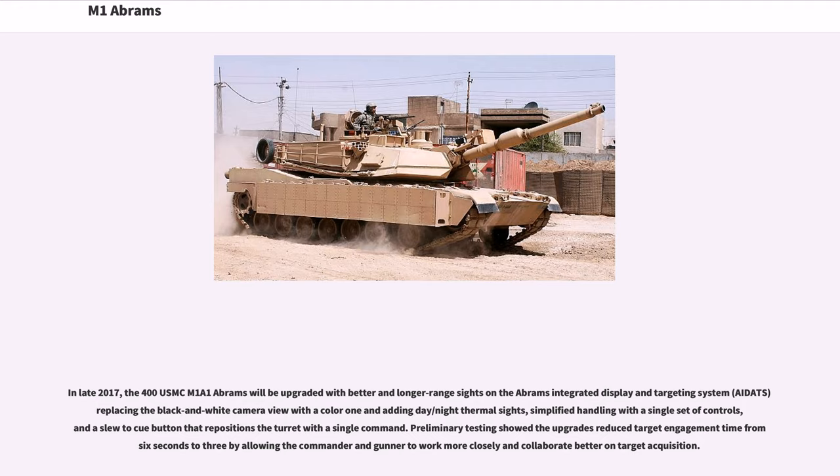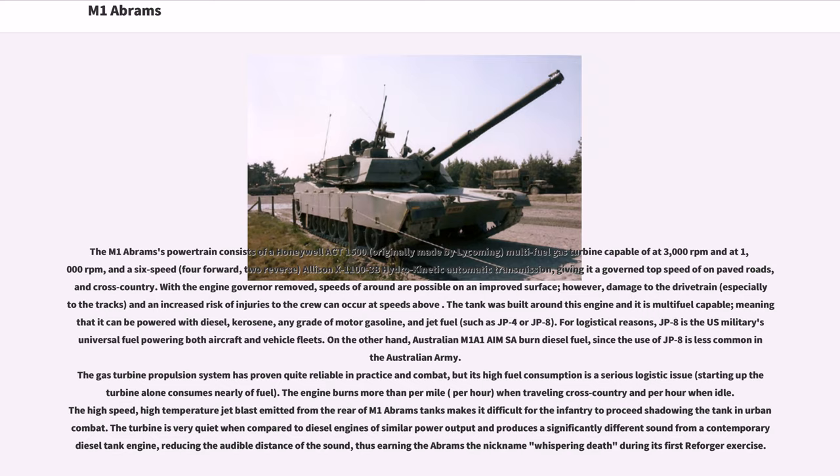The M1 Abrams' powertrain consists of a Honeywell AGT 1500, originally made by Lycoming, multi-fuel gas turbine capable of 1,500 hp at 3,000 rpm, and a 6-speed (4-forward, 2-reverse) Allison X1100-3B hydrokinetic automatic transmission, giving it a governed top speed on unpaved roads and cross-country. With the engine governor removed, higher speeds are possible on improved surfaces, however damage to the drivetrain, especially the tracks, and increased risk of crew injury can occur.